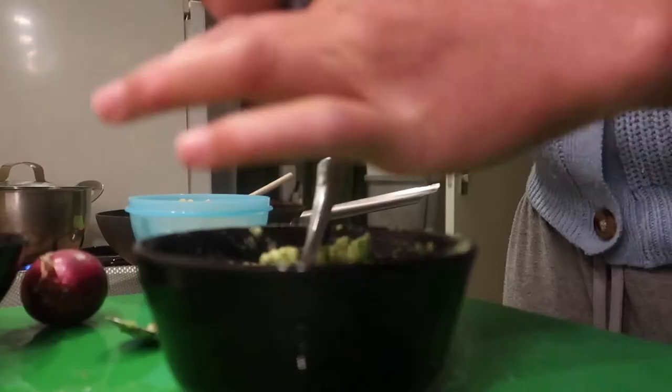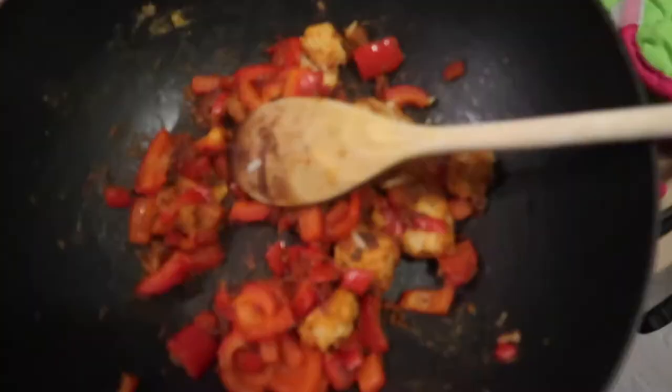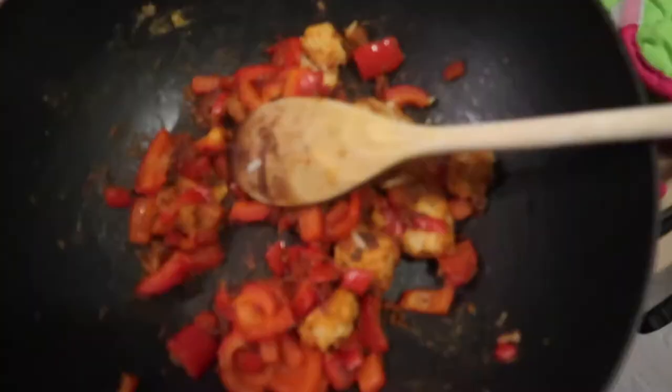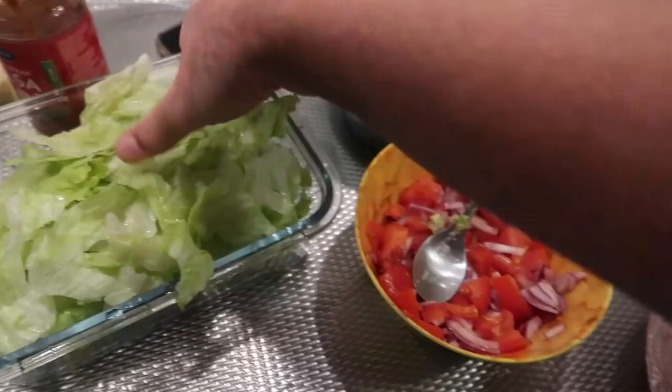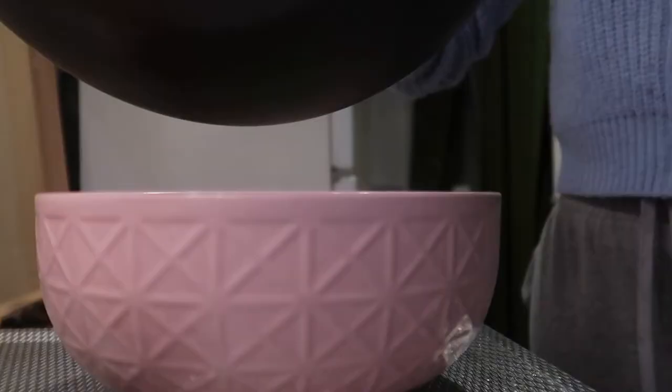I always add some pepper, some salt, some lemon juice, and some chili flakes. And then this was my pathetic attempt at pico de gallo. And then I just start assembling my bowl: I add rice, lettuce, corn, pico de gallo, salsa.